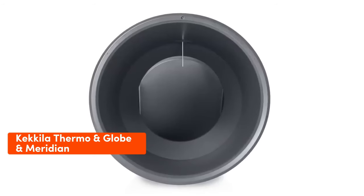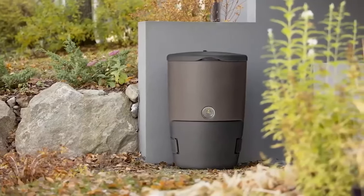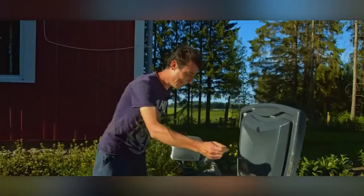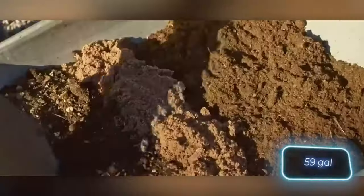Composting might not be the most enjoyable way to spend your time, but in the long run it's quite profitable — a bag with a capacity of 25 kilograms costs $73. With Finnish Kekular composters, you can kickstart a smelly but lucrative business. The Thermo model works year-round thanks to its insulation and holds up to 225 liters.